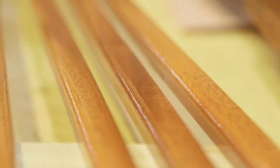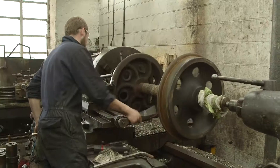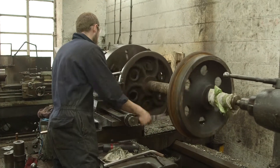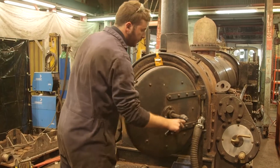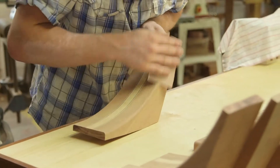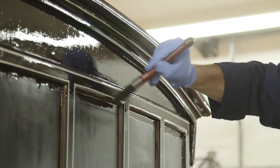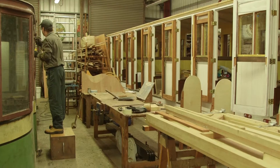Because these trains are very old, they take a lot of looking after, which is why the Ffestiniog and Welsh Highland Railway have their own special garage with an amazing team of engineers, mechanics, joiners and painters! This place is a hive of activity!